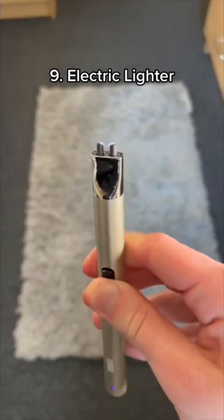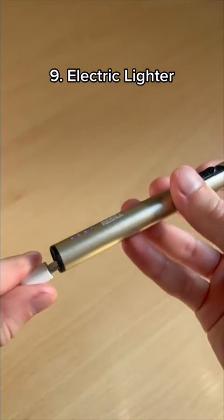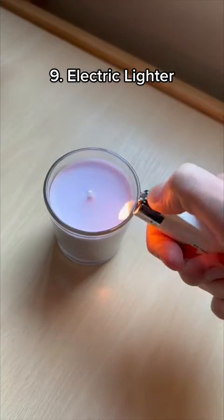This is an electric lighter which allows you to light candles without burning your thumb. It uses no gas or fuel and it's rechargeable, meaning it lasts forever and you won't have to keep buying new lighters.